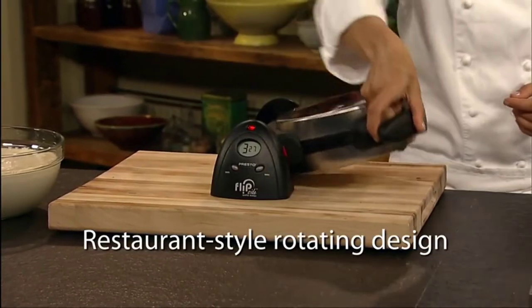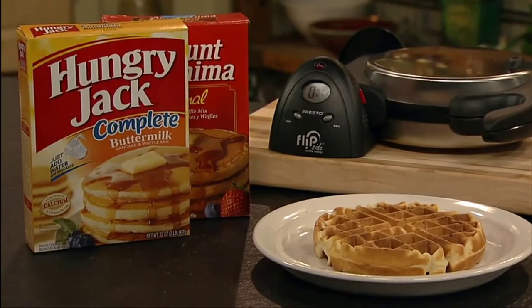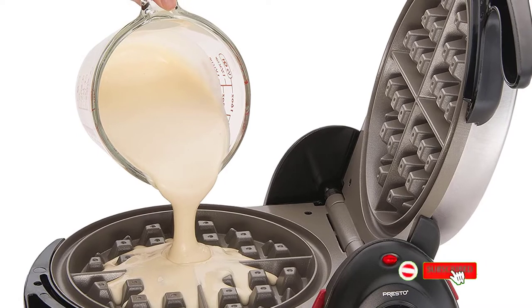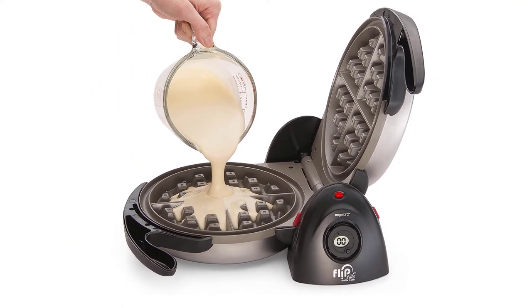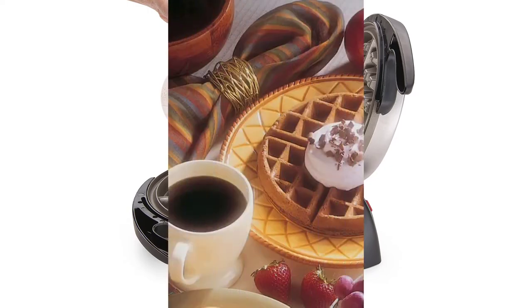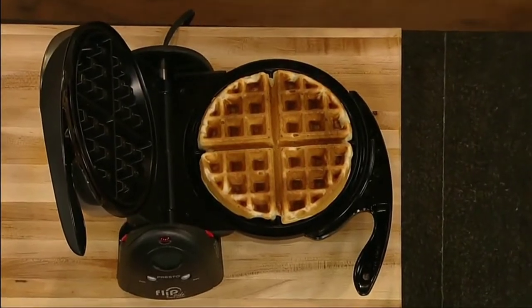It takes an average of 4 to 6 minutes to make one waffle. It has a non-stick interior to ensure effortless food release and easy cleanup. This waffle maker is equipped with a countdown timer and digital display to alert you when the waffle cooking is complete. Its housing is brushed stainless steel that is durable and will look good on any countertop. This machine locks in a vertical position for convenient space-saving storage.